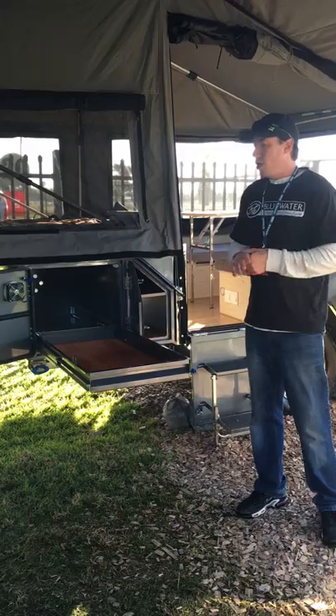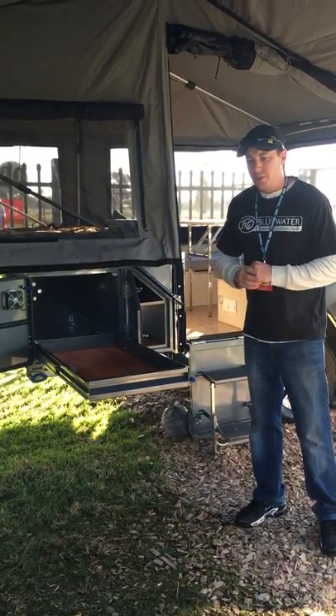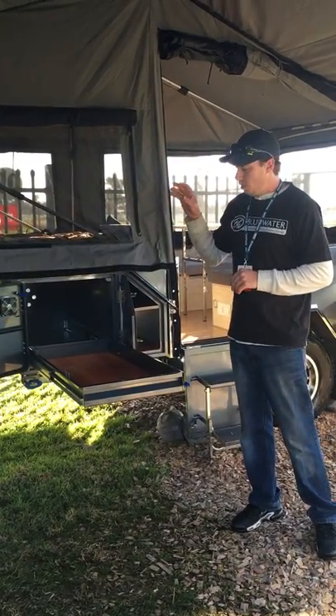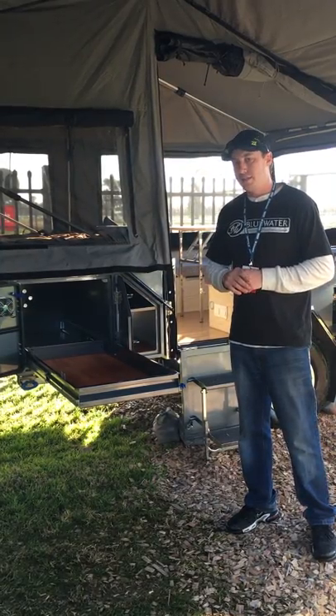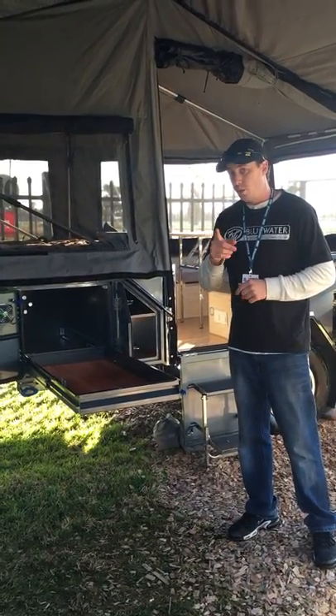As a bit of a show special, what we're going to be doing in the month of August is with any purchase of a Goulburn, we're going to give away the 65 litre Evercool fridge with that camper.